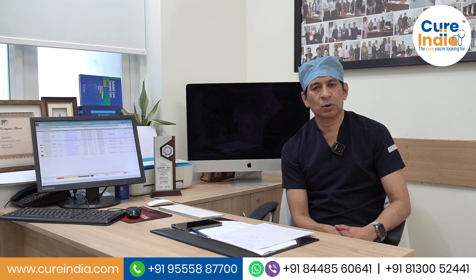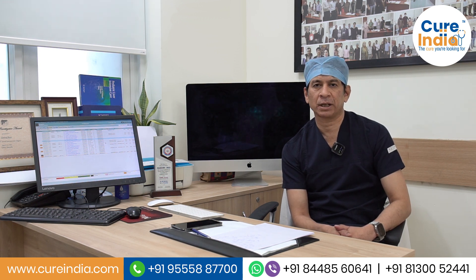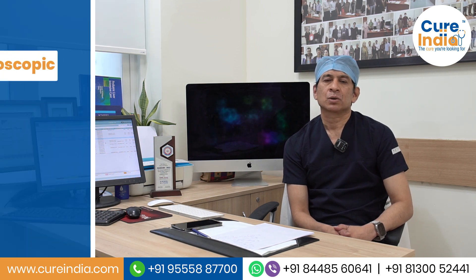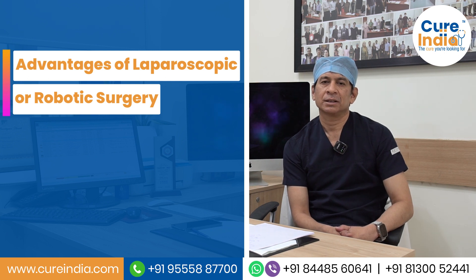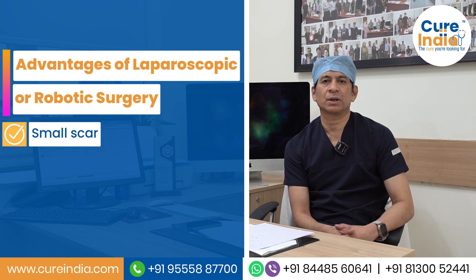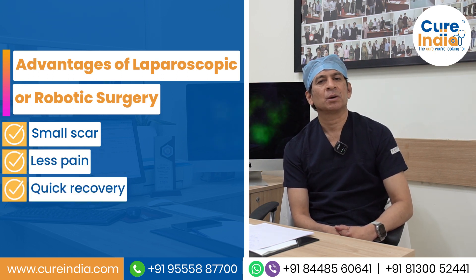Currently there are 15 to 20 centres in the world who have expertise to perform donor surgery by laparoscopic — keyhole — method and also by robotic means. The advantages of performing surgery by laparoscopic means are that there is a smaller scar compared to open surgery and less pain.